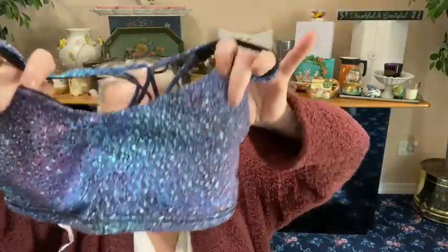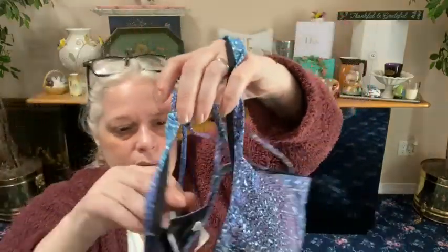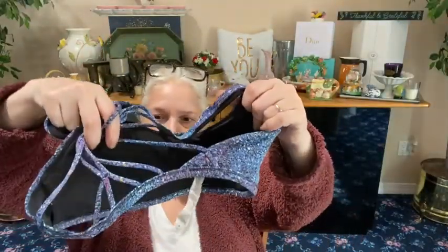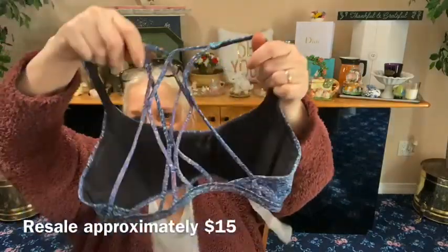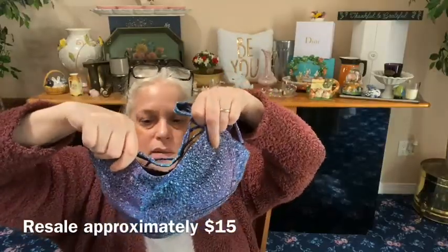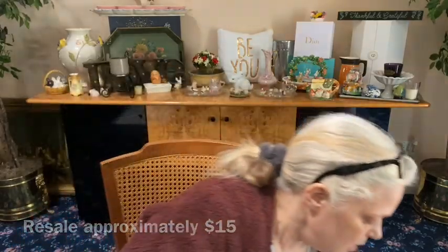Oh, we have another sports bra — look at that, it looks like space-dyed different colors. We got Lululemon — it's a Lululemon, size eight. Interesting — this is cute, both have the pads in it. Look at the back how it's open like a cage. It's a little small for an eight, but if you know how Lululemon runs, I think it runs a size small.